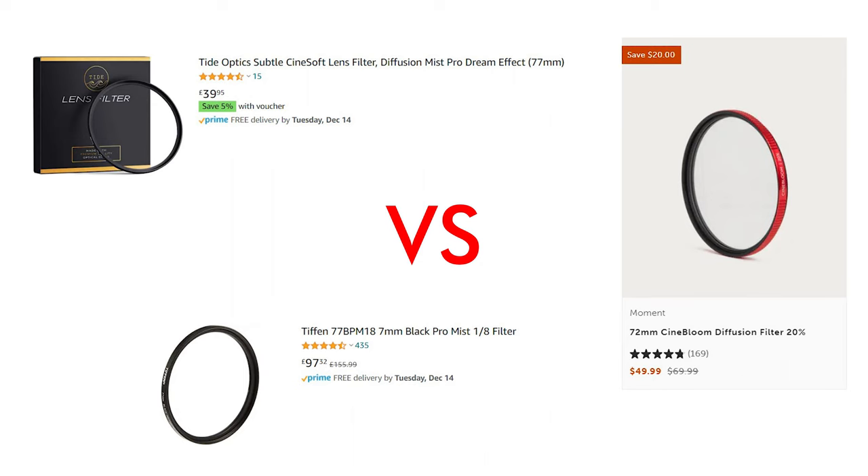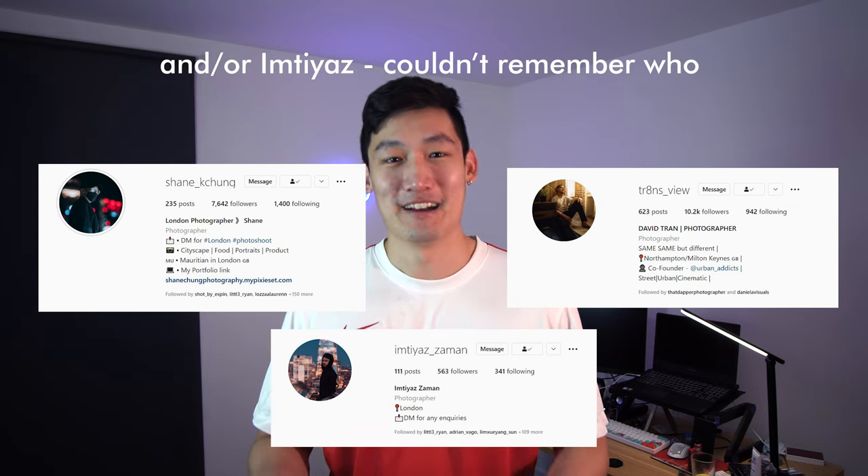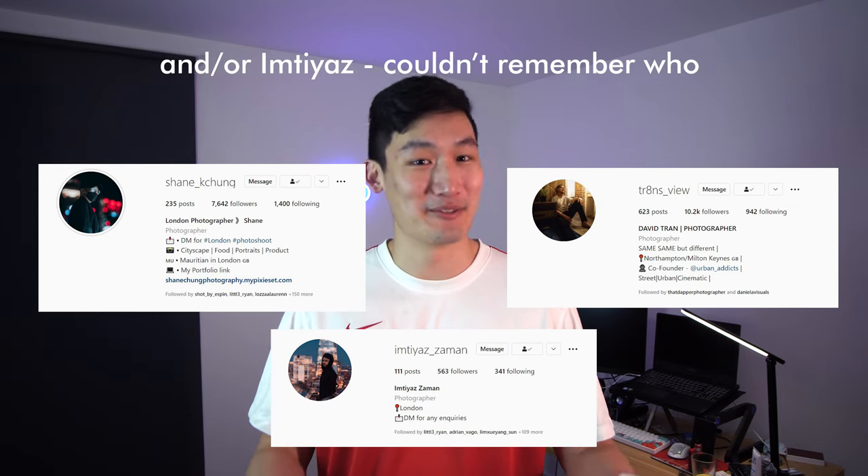The original plan was to put this Tidal Picks Cinesoft Filter on my Sigma 56 lens and get some POV shots around town. But instead I'm going to do a three-way POV photography comparison video, because the day I wanted to go out with this filter I forgot it. Thankfully David and Shane came in clutch and let me use their filters, which happen to all be different brands. So without further ado, let's get into it.